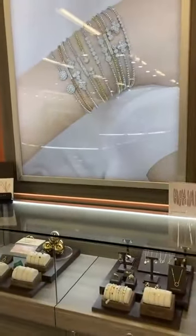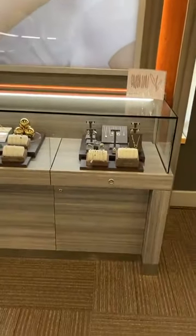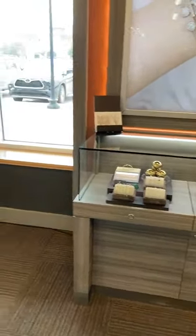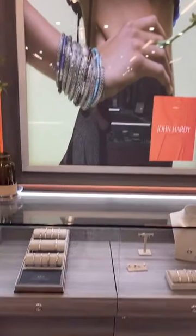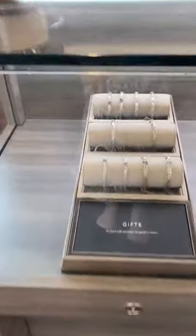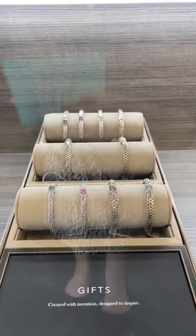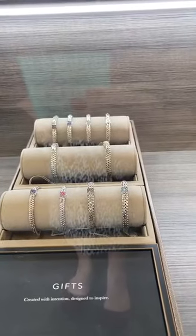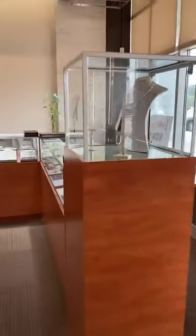One of my favorite things that Gabriel makes is their Bujukan collection. We've got a lot of the Bujukan bracelet options right below a picture of their bracelets. These cases will also rotate out depending on the season. And then over here is John Hardy, which we finally have at our Knoxville store. The bracelets actually take four hours to weave one inch of this style, and each one is handmade in Bali. I love the craftsmanship and artisanship that they put into their pieces.